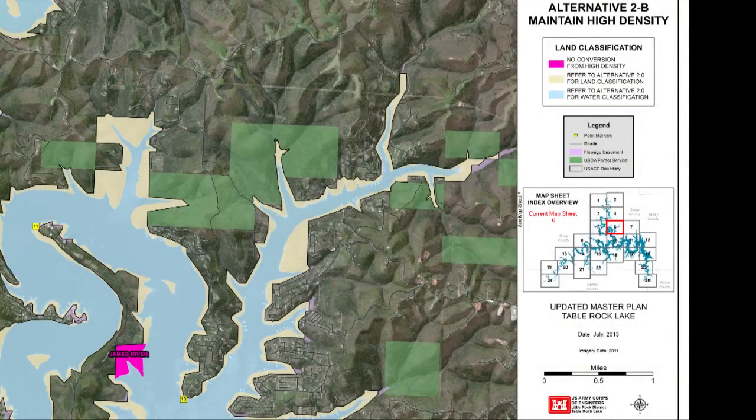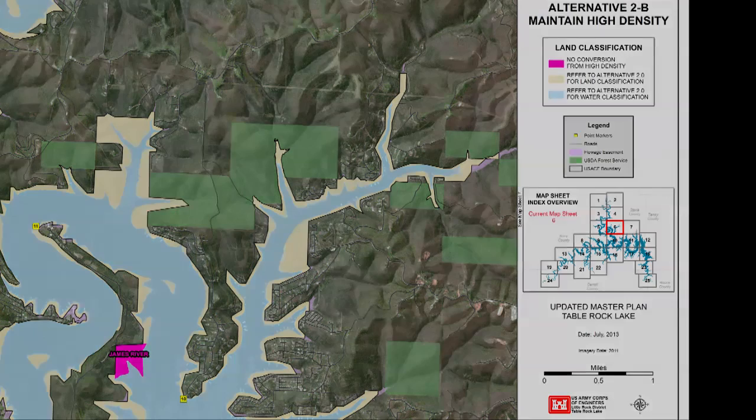Maintain high-density: under this alternative, 74 acres would remain as high-density. If an interested entity partners with us to manage these lands, the areas could be developed. These include James River Park, Swiss Villa, Christ in Youth, Jellystone, Sunset Cove, and Kimberling Cove Resort. Impacts from this alternative would be similar to those experienced under slow growth.